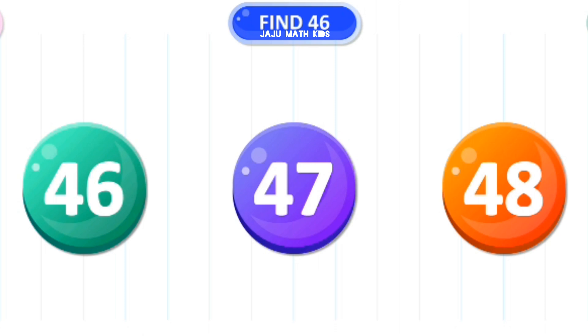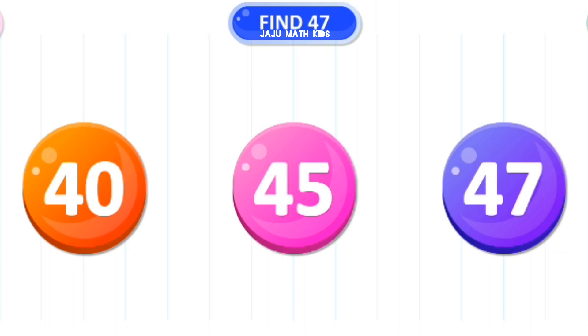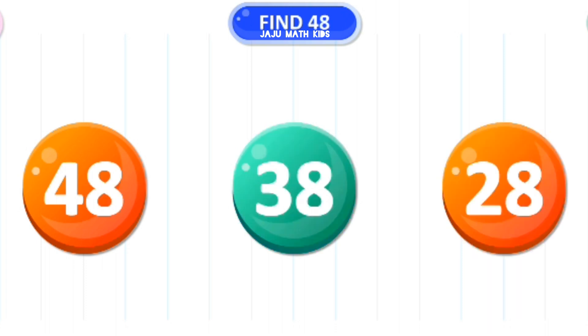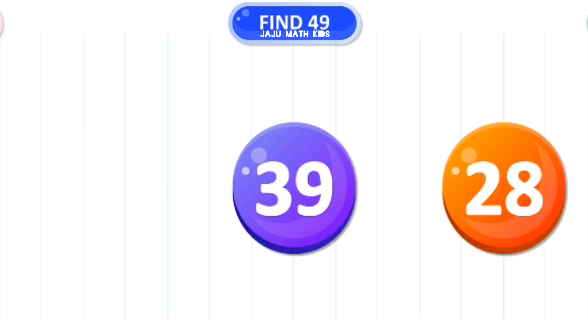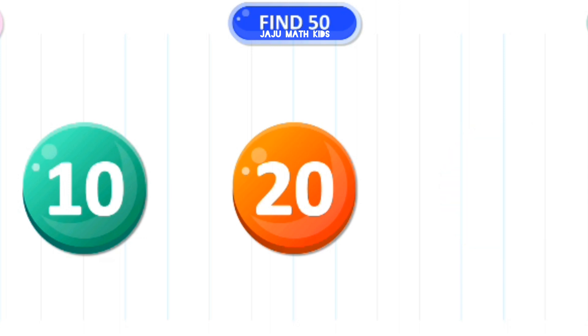Let's find the number 46. Great! Let's find the number 47. Wow! Let's find the number 48. Good job! Let's find the number 49. Yes! Let's find the number 50. Amazing!